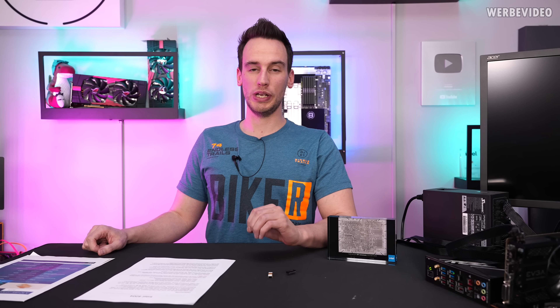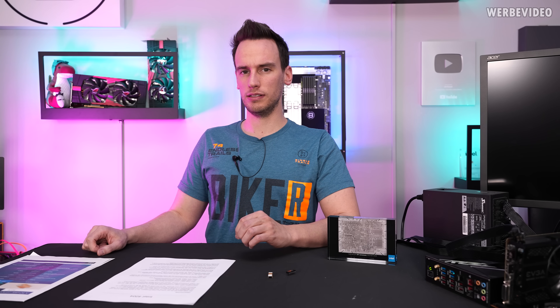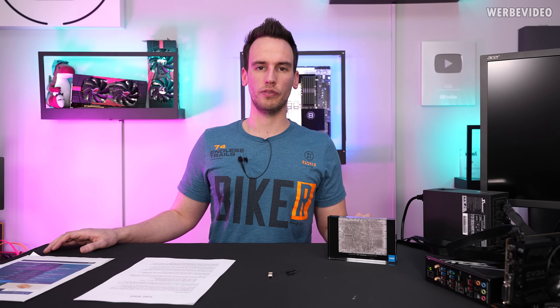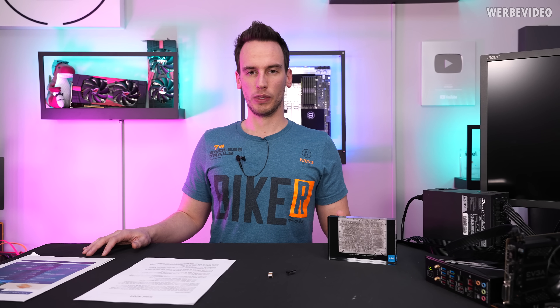Hi and welcome back to a new video. Today another Hardware Legends video series video, and probably the first one on our English channel. All the previous videos of this series you can probably find on the main channel, but obviously all the following English videos of the Hardware Legends series will also be uploaded on this channel.